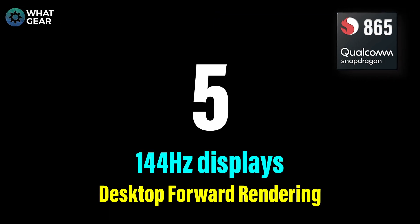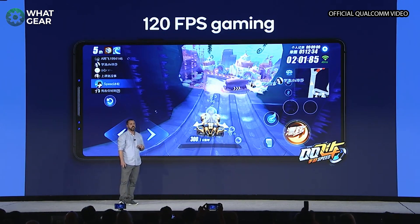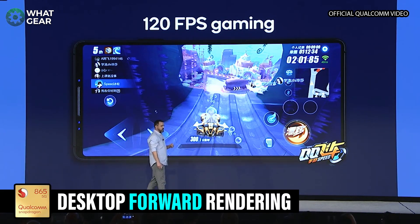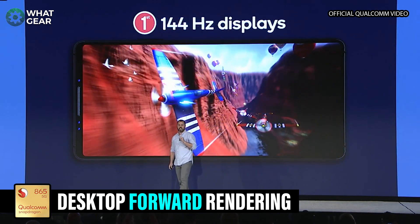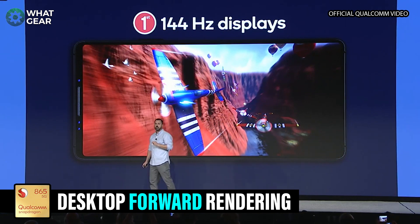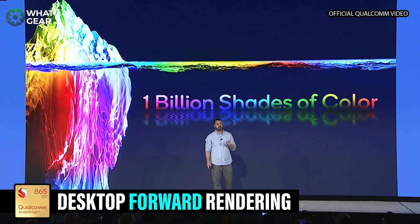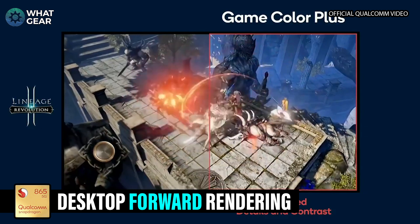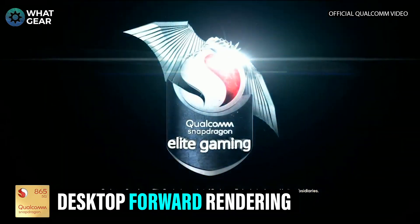Number five: the Snapdragon 865 can support 144 Hz displays with desktop forward rendering, and all of this is thanks to the Adreno 650 GPU. Not only can your device now have a 144 Hz display, but it can actually output your games to a 144 Hz monitor. It also has a Game Color Plus software which will improve and enhance existing games and make them look much, much better.